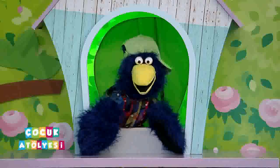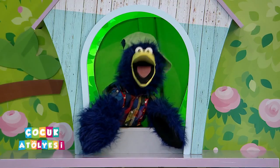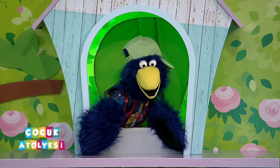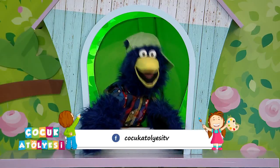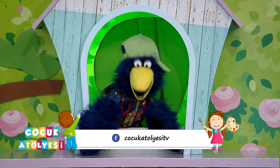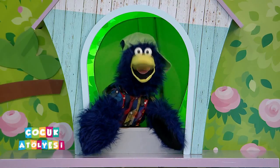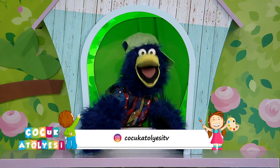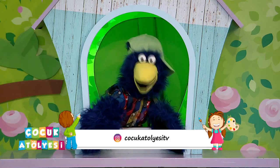Bunun için şimdi söyleyeceğim adresleri yazarsanız oradan ulaşabilirsiniz. Bizim Facebook sayfamız: facebook.com/çocukatölyesitv. Facebook.com/çocukatölyesitv diye yazdığınızda bizi takip edebiliyorsunuz. Ayrıca Instagram sayfamız da var, orada da çok şirin videolarımız oluyor. Instagram'da çocukatölyesitv diye aradığınızda bizi mutlaka buluyorsunuz. Bugünkü yarışmaları kaçırmak istemiyorsanız hemen bizi Facebook ve Instagram'dan takip edin.